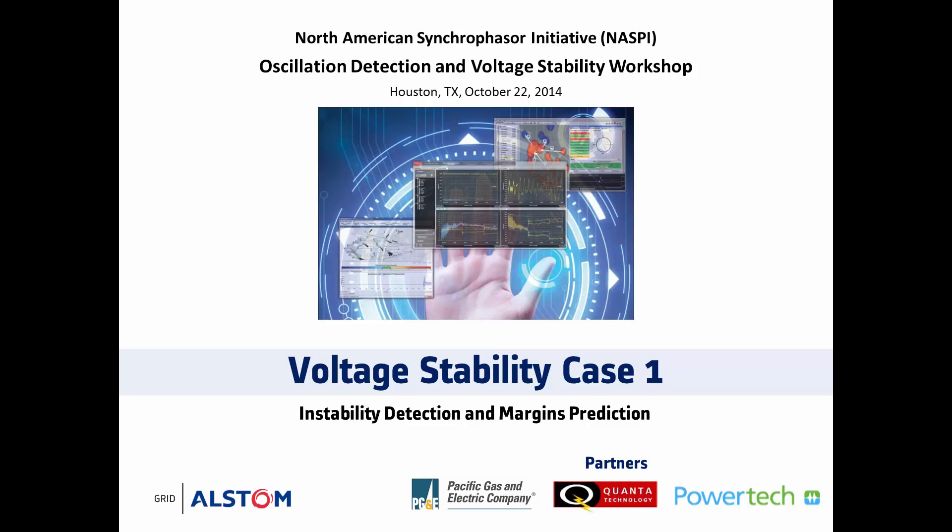Welcome to our presentation of the Voltage Stability Case 1. Pacific Gas and Electric, under their Synchrophasor project, have been our deployment and test partners for a comprehensive measurement-based and model-based approach towards proactive voltage stability management. We have also worked alongside our technology partners, namely Quanta and Powertech Labs, in integrating their voltage stability algorithms and tools within our Alstom platform.